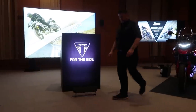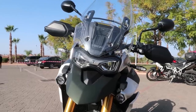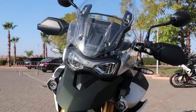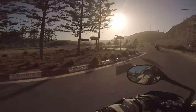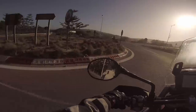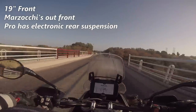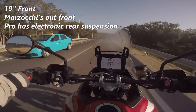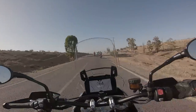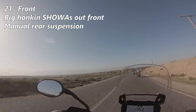One of the most important things you need to understand about this Tiger 900 is that there are two variants with pro versions respectively. There's the GT, which is more street biased, and the Rally, which is more off-road biased. There's also a base model, but we didn't get the chance to ride that one. The GT comes equipped with a 19-inch wheel at the front, Marzocchi suspension with full adjustability, and the Pro comes with an electronically controlled rear suspension designed so you can quickly set the preload to accommodate a passenger, luggage, or both. The Rally version comes equipped with a 21-inch front wheel and the big boy Showa front forks. The rear is manually adjustable suspension, not electronically controlled like the GT version.